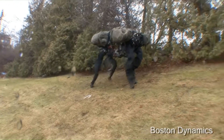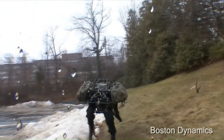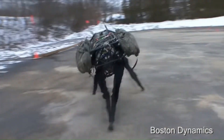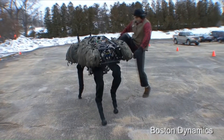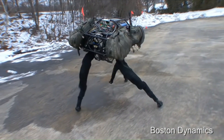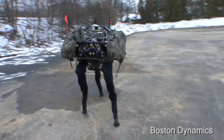Despite appearing absurdly awkward in early videos posted on Boston Dynamics' YouTube channel, the robot was surprisingly proficient at keeping its legs under itself. Even when it was kicked by its tester, the Big Dog did not fall. Big Dog was able to carry 340 pounds and climb at a 35-degree incline. It was constantly tested by the military to make sure it could be used in combat.